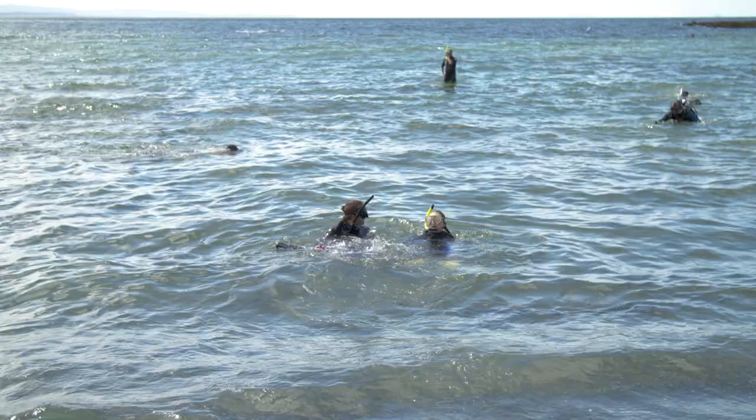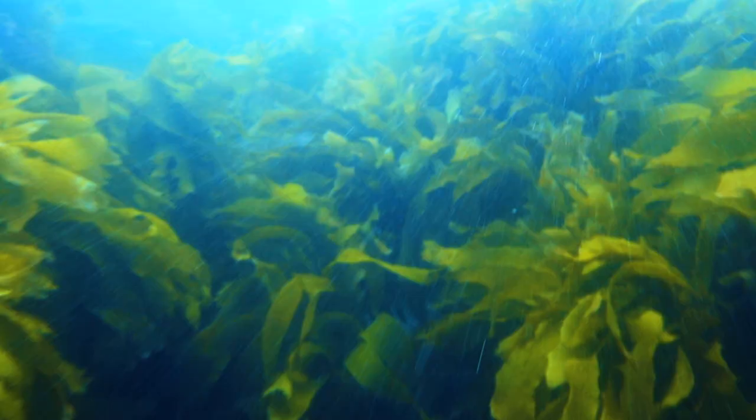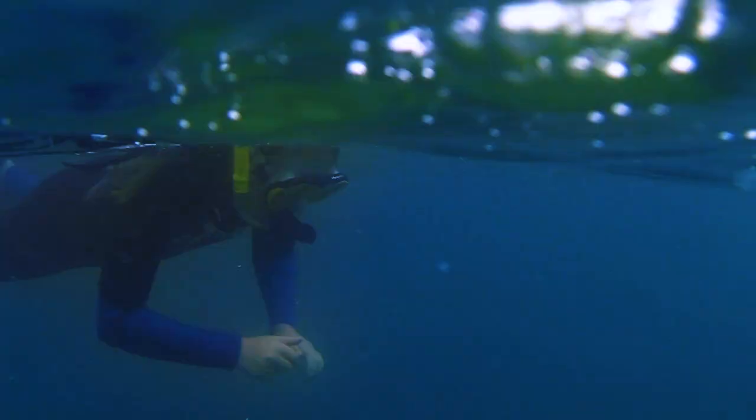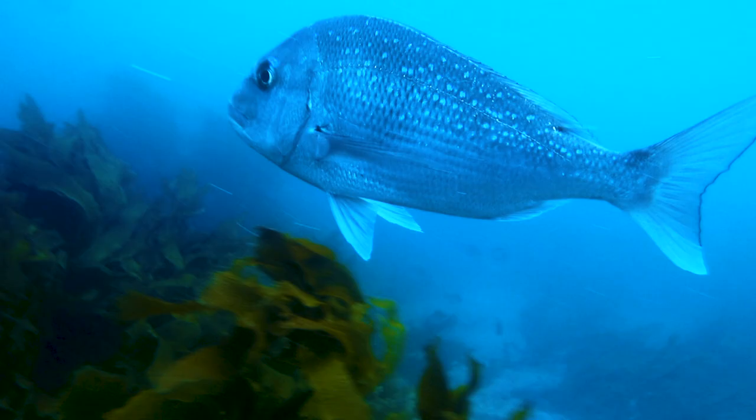A marine reserve means you're not allowed to go fishing, which means heaps of big fish. It's a bit scary, but Annika says there's nothing to be worried about. I'm still glad she's here with me though. Pretty soon we see all sorts of sea life, including some really big snapper. And tucked away underneath a rock, a crayfish.